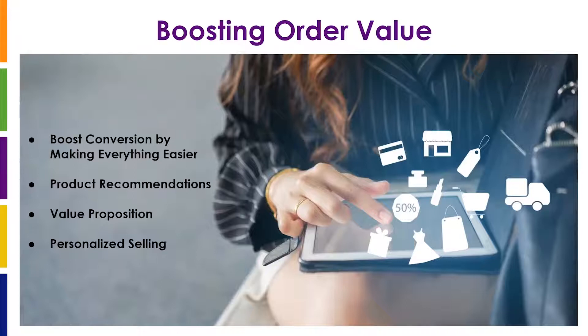In e-commerce, no matter what you're testing, always measure order value and always measure items per order. Even if you're way up in the funnel, even if you are optimizing a landing page, these metrics will give you clues about unexpected behavior — the types and number of products purchased. All of these clues will help you understand why you see a change in average order value.